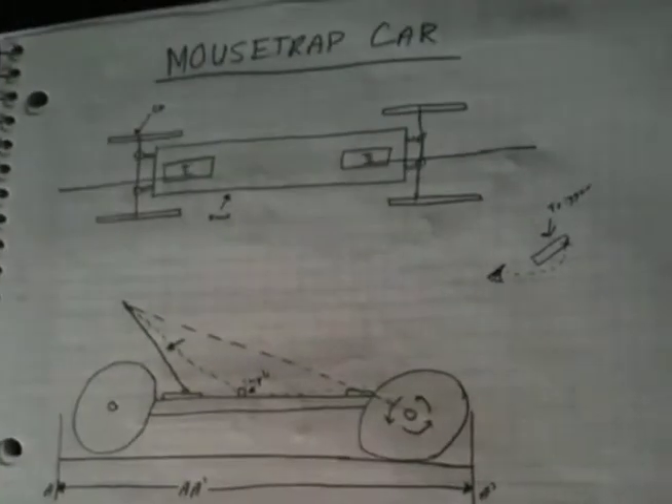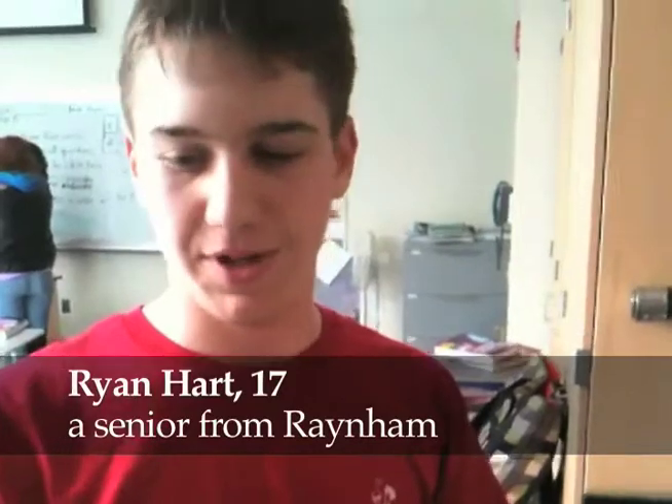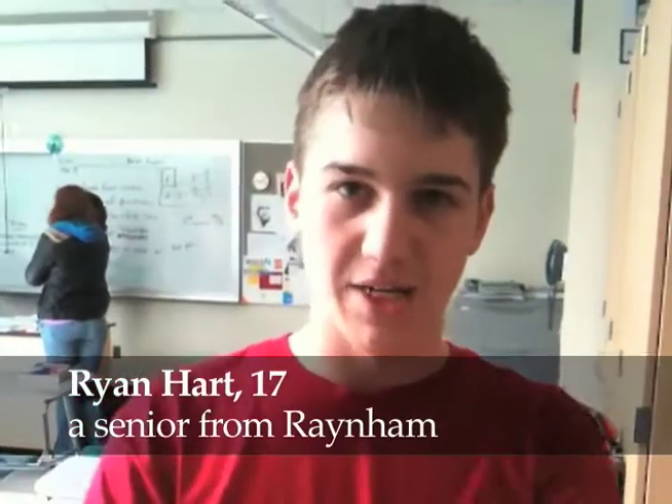Have you ever built a mousetrap car? It's basically four wheels connected by a plank of wood. You have a mousetrap and you attach a long rod to the end of it. You bring it back and put it in place, and when you flip the switch, that long rod is connected to the axle by a string. As the rod goes across, it actually spins your back wheels, propelling the mousetrap car.